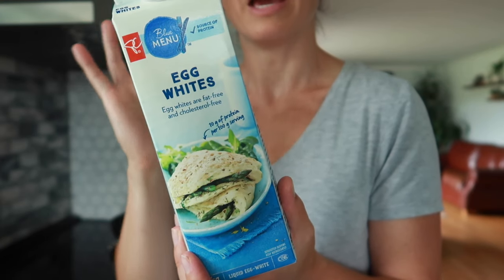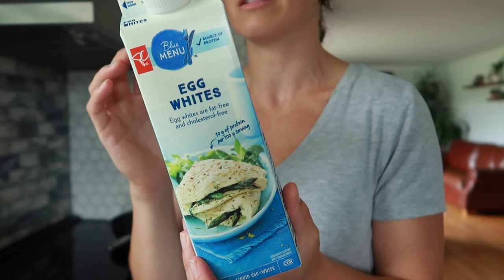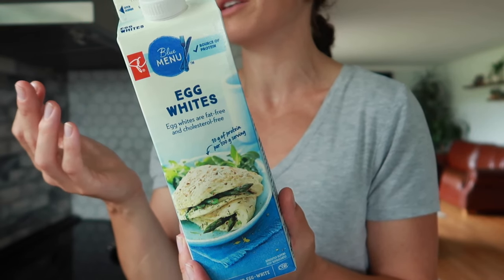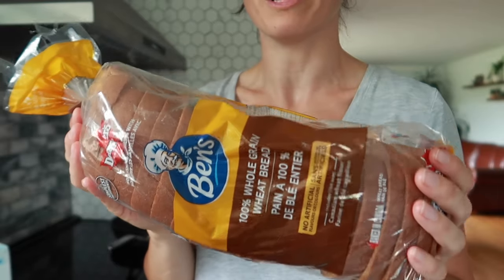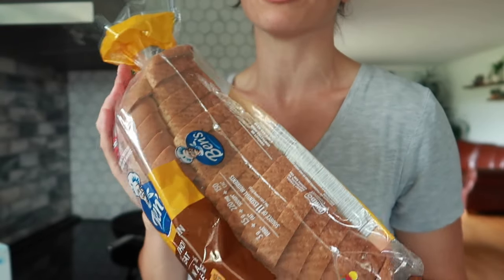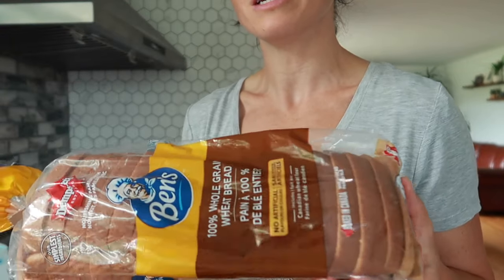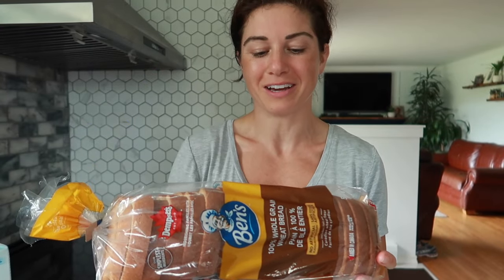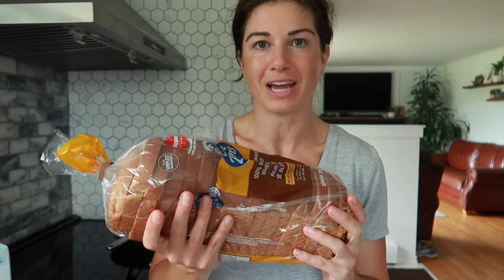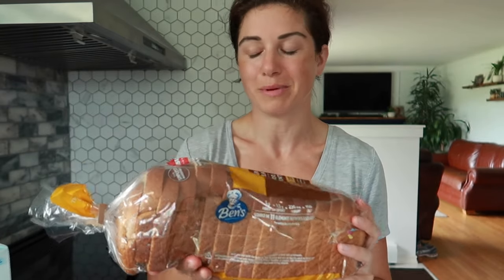You're going to need egg whites or regular eggs. I use egg whites because if you use a whole egg you're probably going to end up wasting the yolk, and that's a sin. So get yourself a carton of egg whites. Regular old bread — doesn't have to be Weight Watchers bread or thin sliced bread. A lot of the thin sliced bread is actually the same amount of calories as the thicker bread, just a different shape. I just use regular bread — this is Ben's whole wheat. I try to stick to whole wheat or whole grain breads.